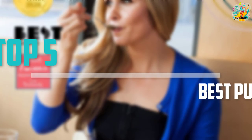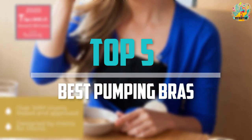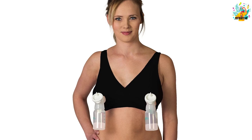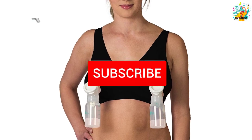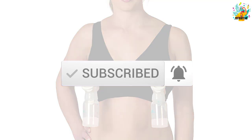Are you looking for the best pumping bras in your budget? In today's video we break down the top 5 best pumping bras that are available on the market. I made this list based on their price, quality, durability, and more. To find out more information about these products, you can check out the description below and also make sure you subscribe for more reviews.